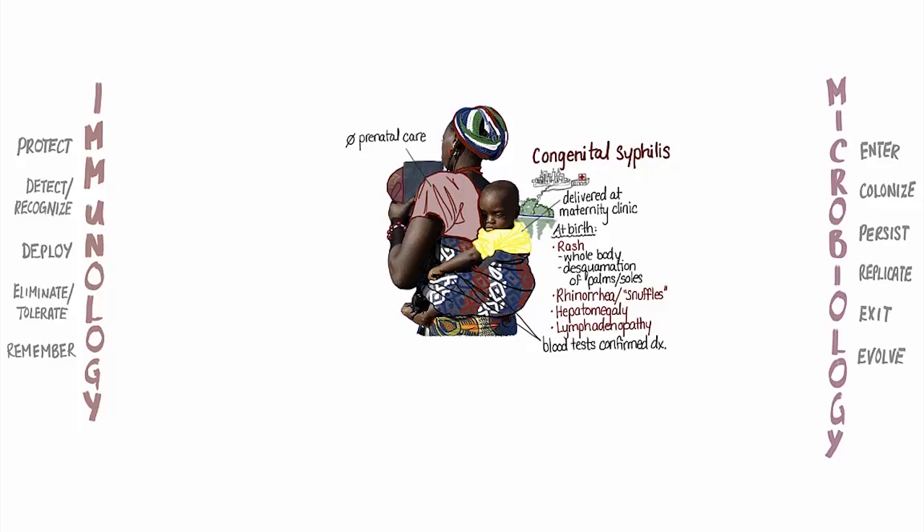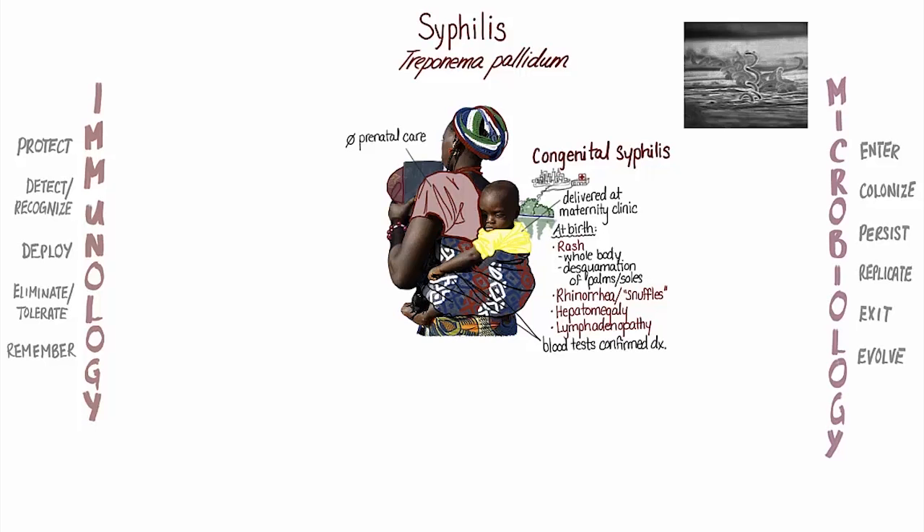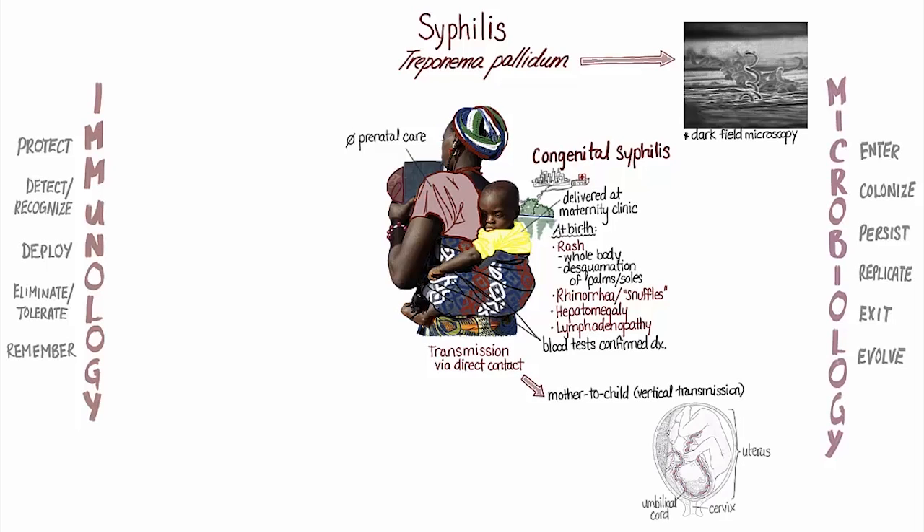Blood samples were taken from both Michelle and Nadine, and son and mother both tested positive for syphilis. Syphilis is caused by Treponema pallidum, a spiral-shaped bacterium from the spirochete family that is so small and thin that it can only be seen with specialized dark field microscopy. They can't survive outside the human body, so transmission from person to person always occurs through direct contact. Congenital syphilis occurs when these bacteria are transmitted from mother to fetus across the placenta.